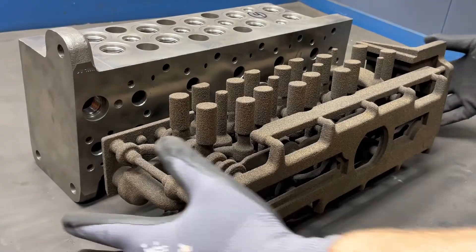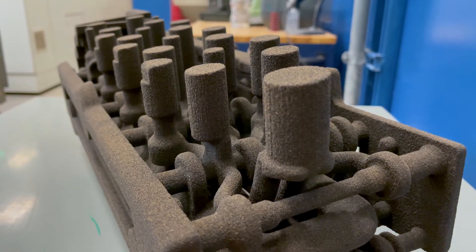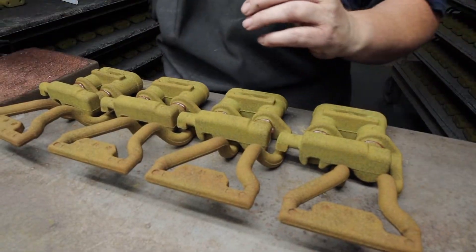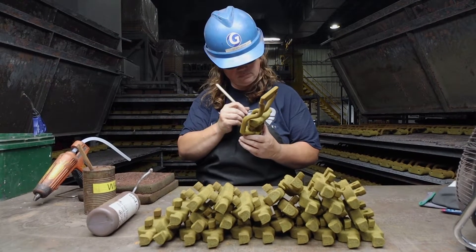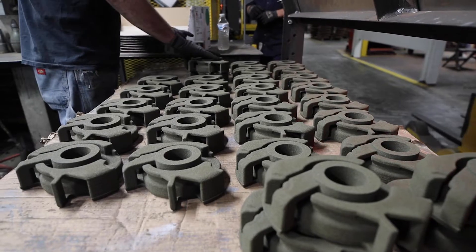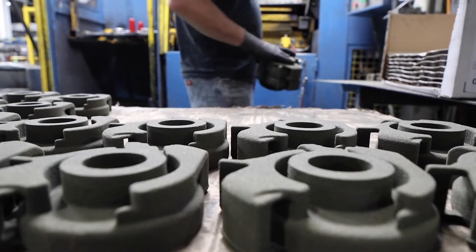There are features that you just couldn't do with tooling. Mainly we use it to eliminate the need for assembly. We make a lot of different products that need two, three, four cores pasted together. We print them all as one piece now and come up with solutions that we never could before.